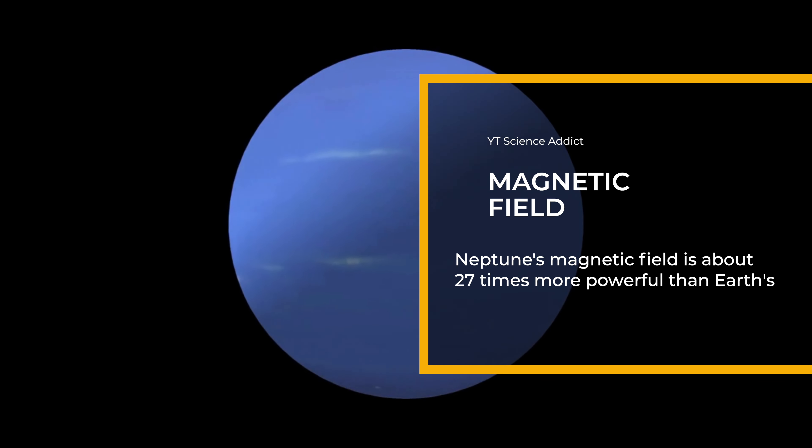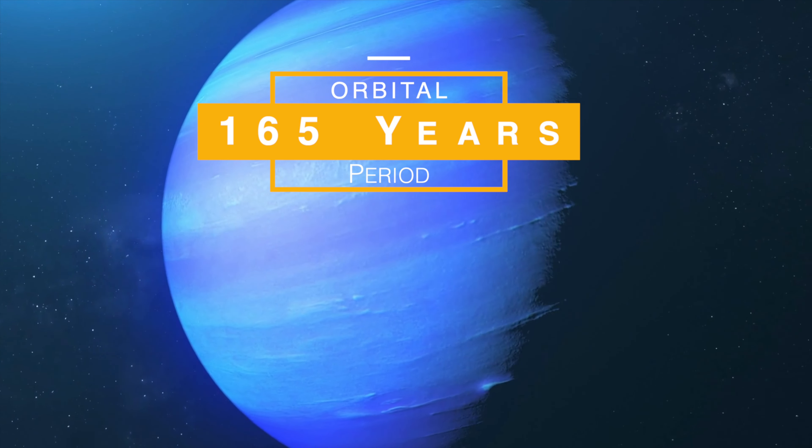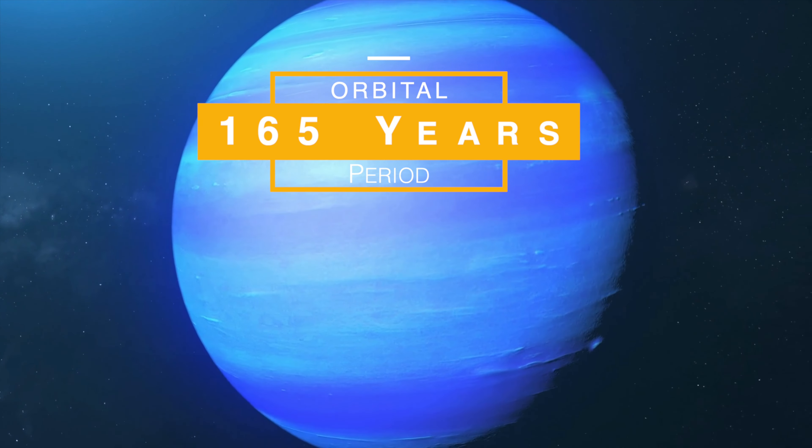Neptune has a density of 1.64 grams per cubic centimeter, making it slightly more dense than water. Unlike Earth, Neptune has no solid surface. It's a gas giant composed primarily of hydrogen and helium, with small amounts of methane, water, and ammonia.